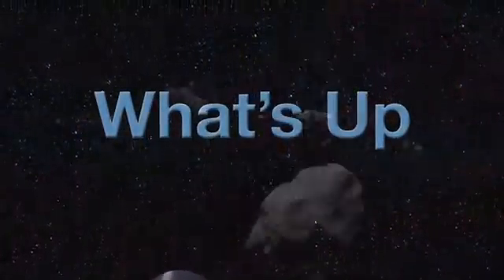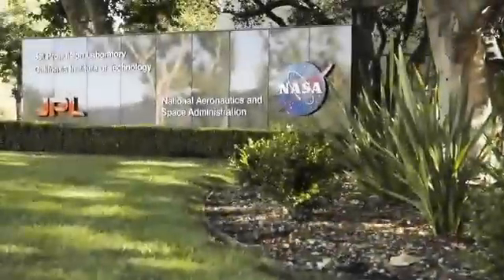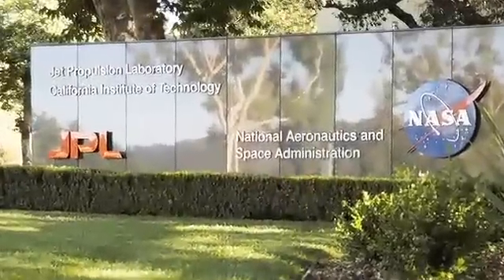What's up for July? Asteroids! Hello and welcome. I'm Jane Houston Jones at NASA's Jet Propulsion Laboratory in Pasadena, California.